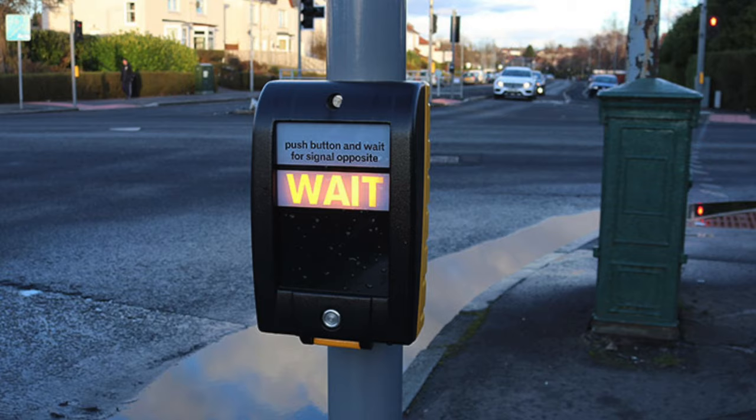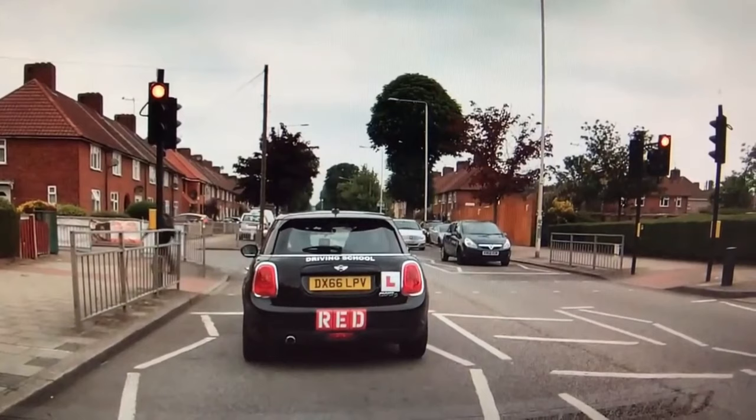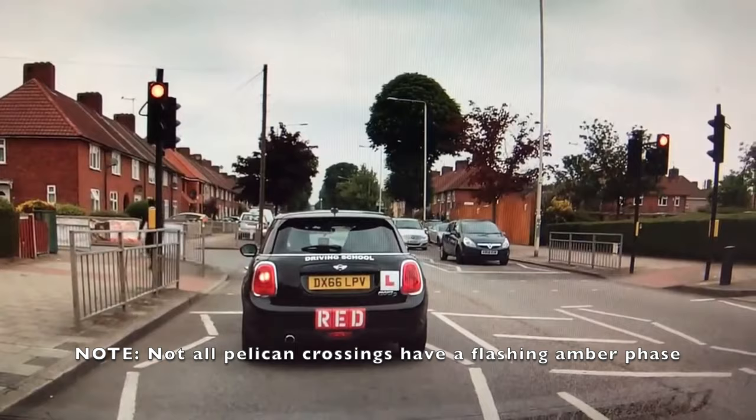On a Pelican crossing, when you press the button to cross the road, you will get a wait light. The red and green man will be displayed on the opposite side of the road on the traffic light pole. As previously discussed, a Puffin crossing has sensors on it to help ensure the traffic light only changes when the crossing is clear. However, a Pelican crossing is not that intelligent, so it needs to have a flashing amber phase.